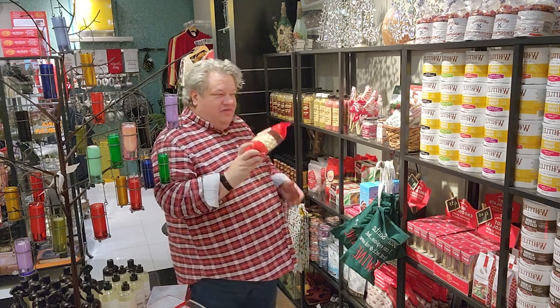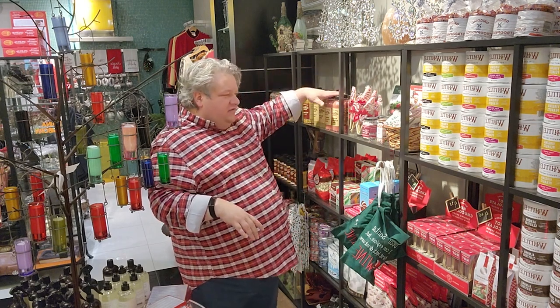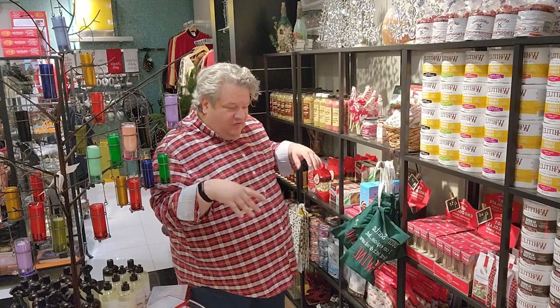There's also peppermint crunch popcorn — this would be fun to stick in with your hot chocolate. There are several popcorns you can pop as well as the glazes. You've seen those.